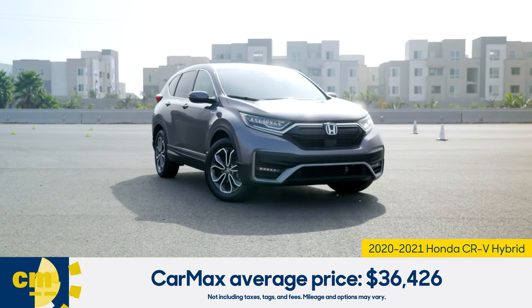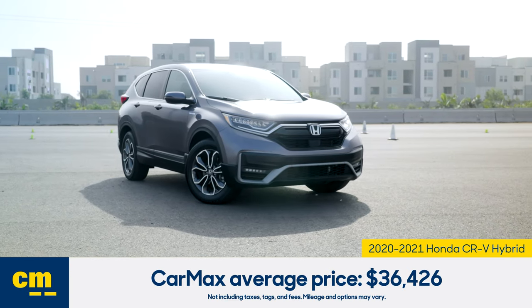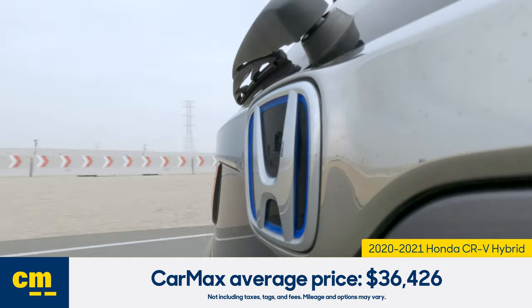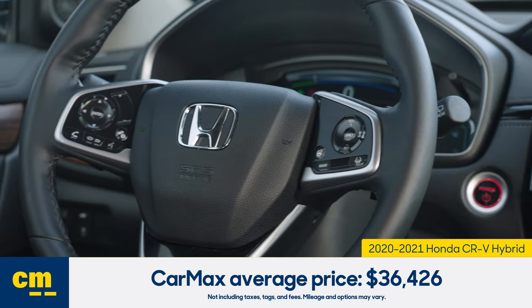CarMax sells CR-V hybrids for an average of just over $36,000. Keep in mind that the price depends on things like the trim level, mileage, options, and other factors.